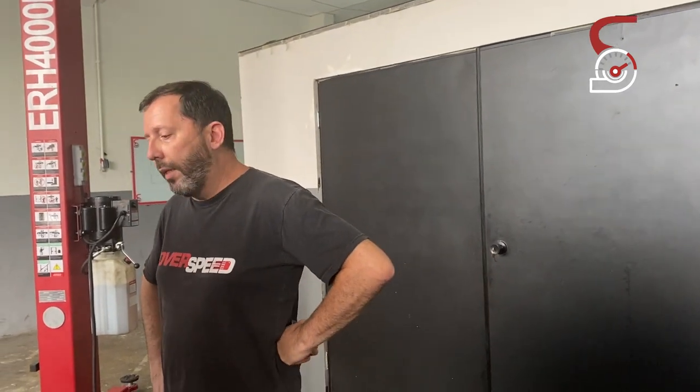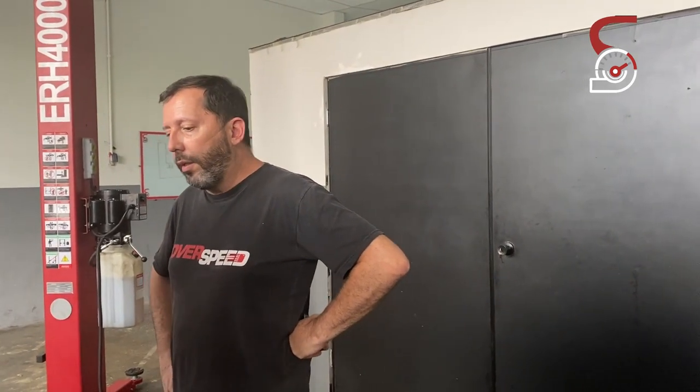O carro tem embreagem de lona, não é trançada — vai ser substituída agora. E a gente tirou aqui 340 cavalos de roda na melhor puxada.